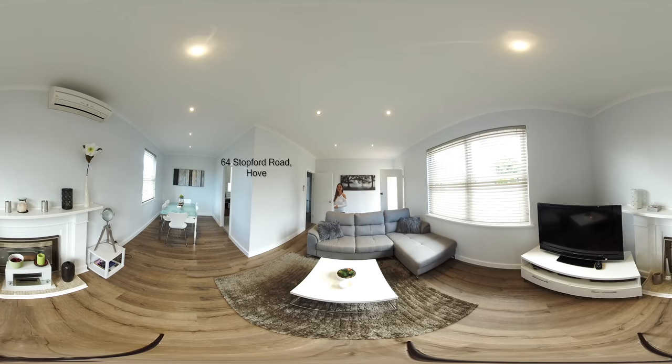Hi and welcome to number 64 Stockford Road in Hove. This is a beautiful house based at Hove, close to the Brighton School Zone, Marion Shopping Centre. The beach is only five minutes away and the Hove train station is only a few minutes walk.